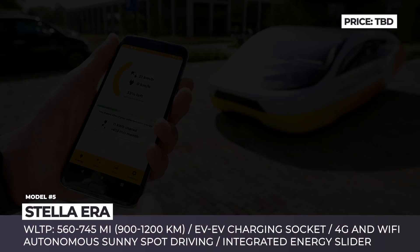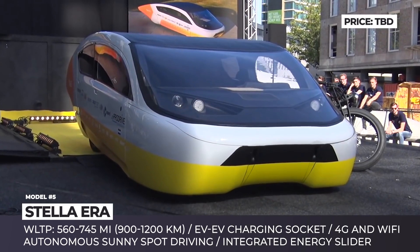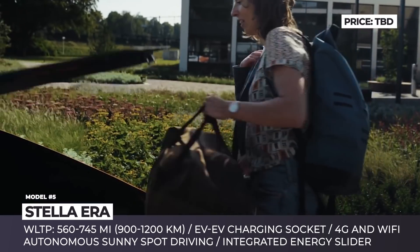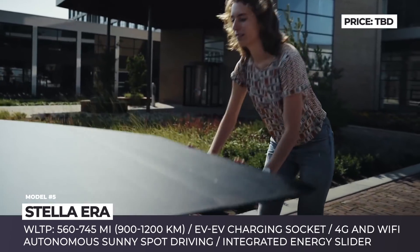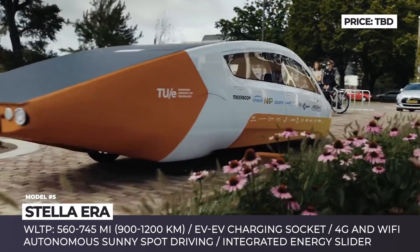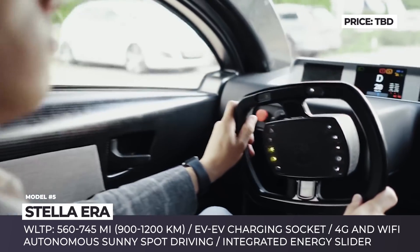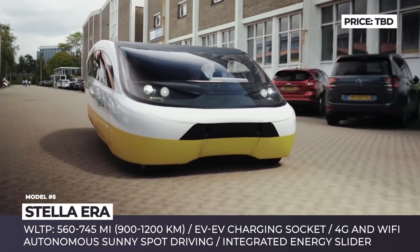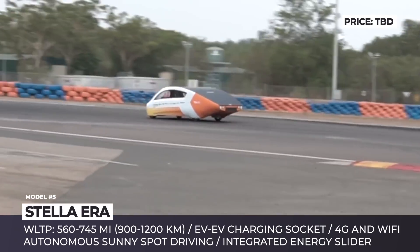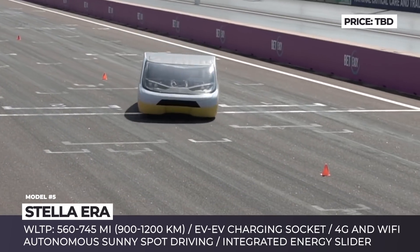Stella Era. If we were to describe the Stella Era in a single sentence, this family car is the Robin Hood of solar energy. The Dutch non-profit solar team Eindhoven developed a vehicle that accumulates so much clean energy that it can share it directly with other EVs. This four-seater is the company's fourth prototype. It is powered by two in-wheel motors and equipped with highly efficient regenerative braking. The engineers claim the Era can cover from 560 to almost 750 miles on a single charge, depending on sun exposure.